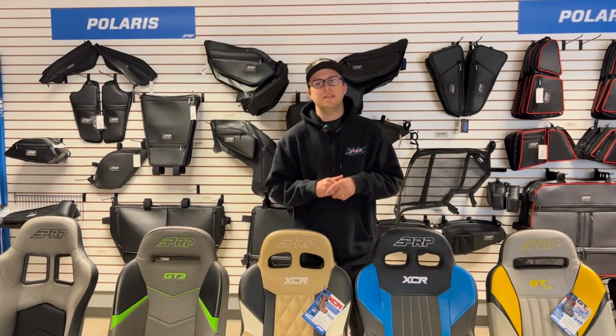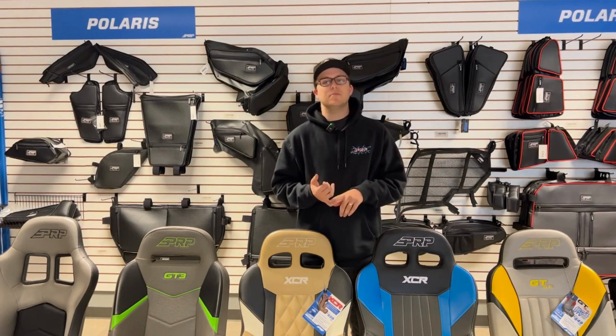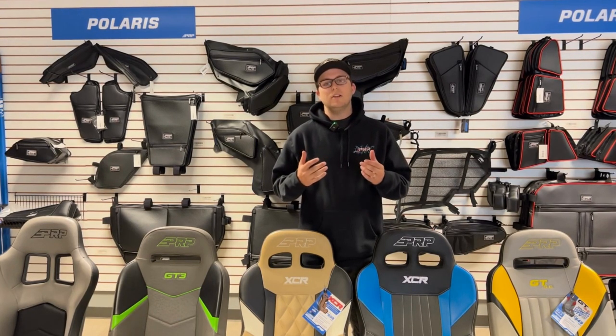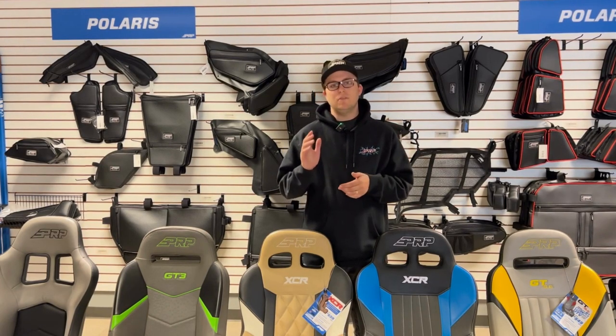Hey everyone, Justin here from PRP Seats, and I'm here to answer how you guys can track your order. If you guys have custom seats, custom storage, or custom seat covers, all of our lead times are posted on the website and we traditionally range between two and four weeks.